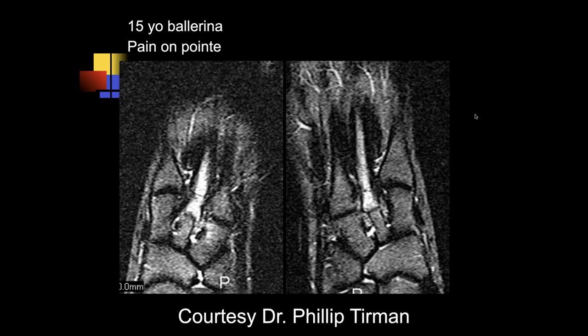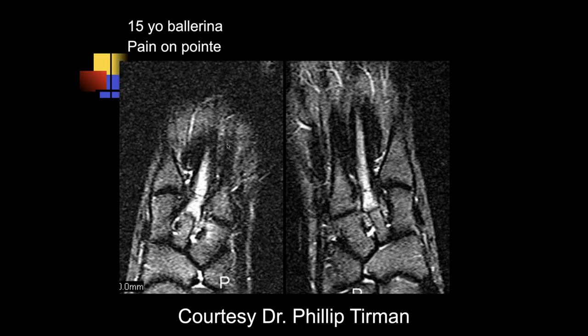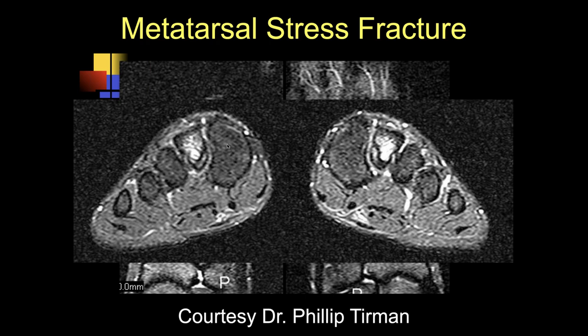We were talking about bone injuries, and I think we finished right before this particular case. Ashley, why don't you take this case? There's a lot of edema within the proximal aspect of the second metatarsal. This is a 15-year-old ballerina. We'd be worried about a stress fracture here. So this was just a metatarsal stress fracture, and the second metatarsal is a common area for these kind of stress injuries in people like this.